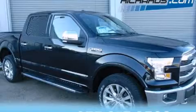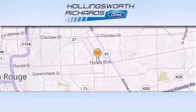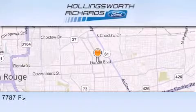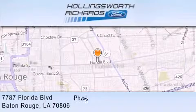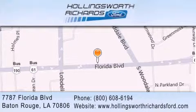Call now to find out how you can own this breathtaking vehicle. Hollingsworth Richards Ford is located at 7787 Florida Boulevard in Baton Rouge. Our goal is to exceed all of your expectations to ensure that you'll return for future visits. And as always, remember, at Hollingsworth Richards, we're making deals every day.